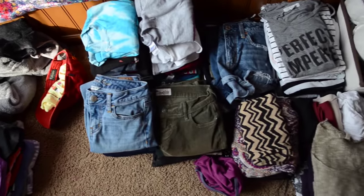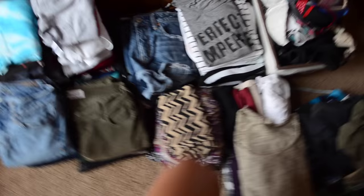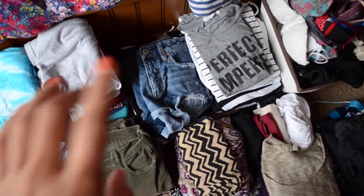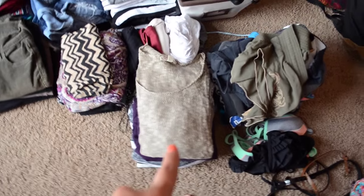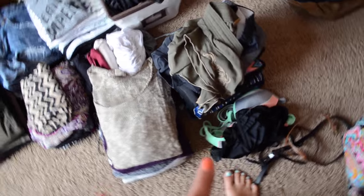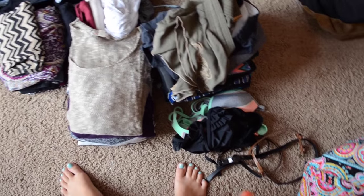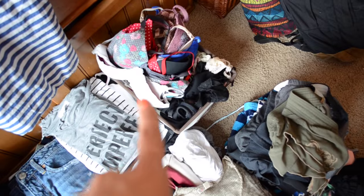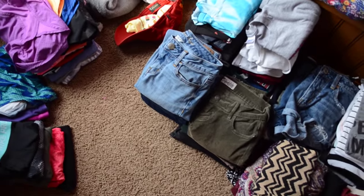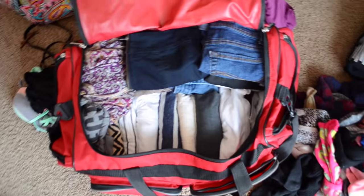I have two stacks of jeans, leggings, denim shorts, normal t-shirts, a bunch of little tank tops, all these little sweaters, a stack of pajama pants and sweatpants, a few bathing suits, a handful of belts, and all the undergarments that still need to be packed. I'm just going to work on getting all of this into a handful of duffel bags and we'll see how it goes.